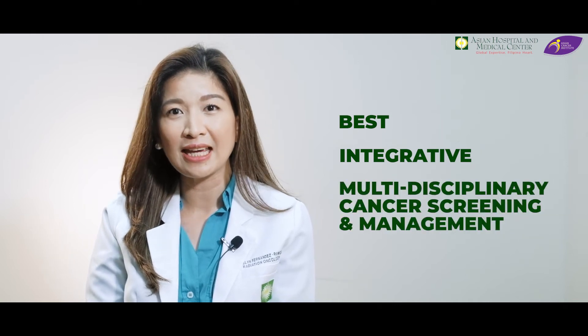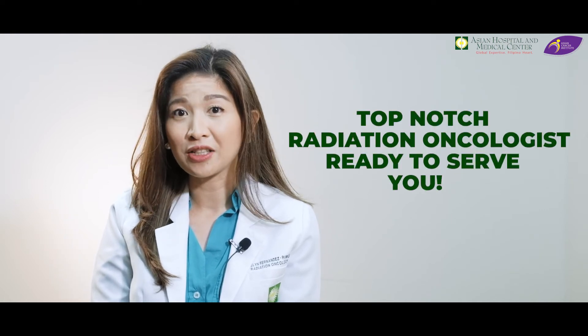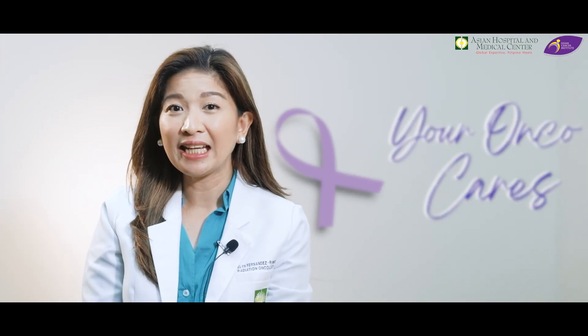Here at Asian Cancer Institute, we provide a comprehensive spectrum of services that significantly enhances the success rate of your treatment. Every patient receives the best, integrative, and multidisciplinary cancer screening and management. Under the Asian Cancer Institute, we at the Conquer C Center offer state-of-the-art radiation therapy services with a team of top-notch radiation oncologists ready to serve you. If you have other questions about brachytherapy and other cancer-related questions, just leave your comment down below. If you love this video, click the like button and share it with your loved ones. Subscribe to Asian Hospital to get updated on our latest videos. Your Onco Cares — embracing you with healing, comfort, and hope.